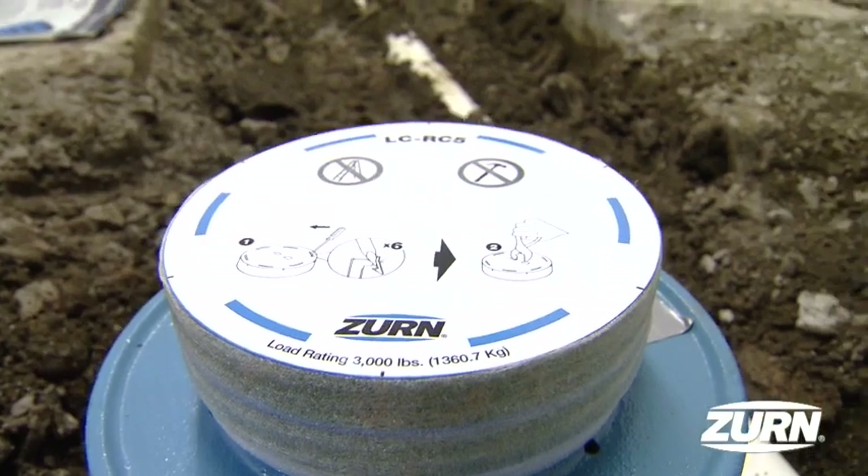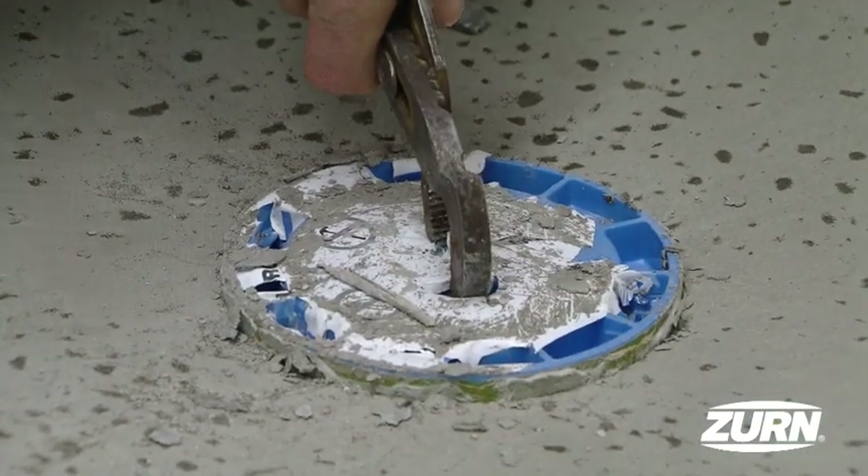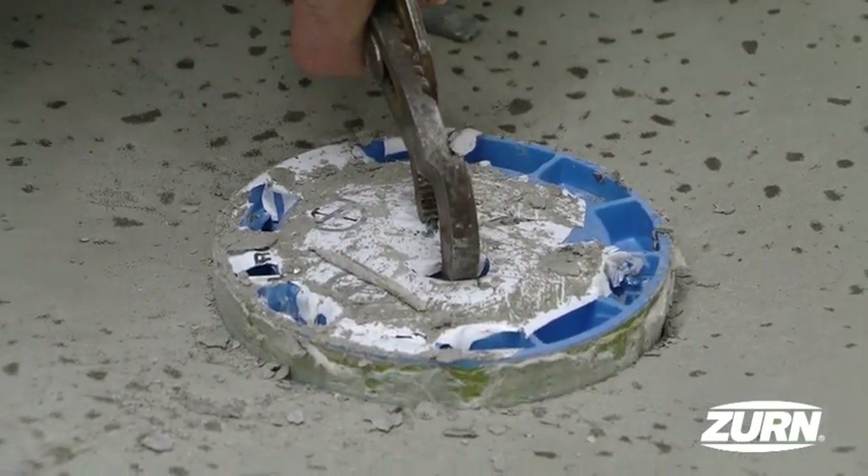They were a nice set up, they were easy to set up, easy to level, and easy to remove. They came off real simple. It took me probably 30 to 35 seconds to remove the cover.